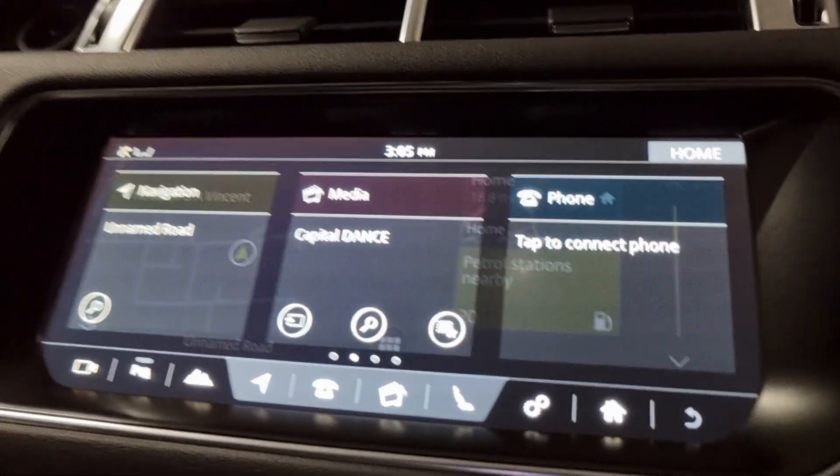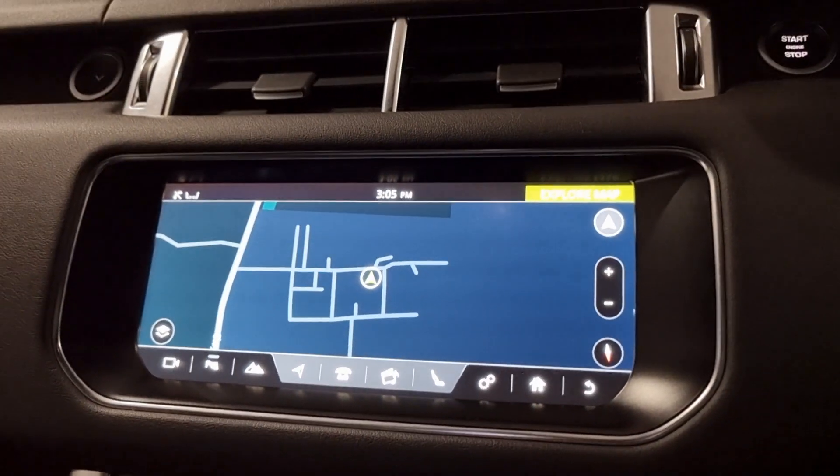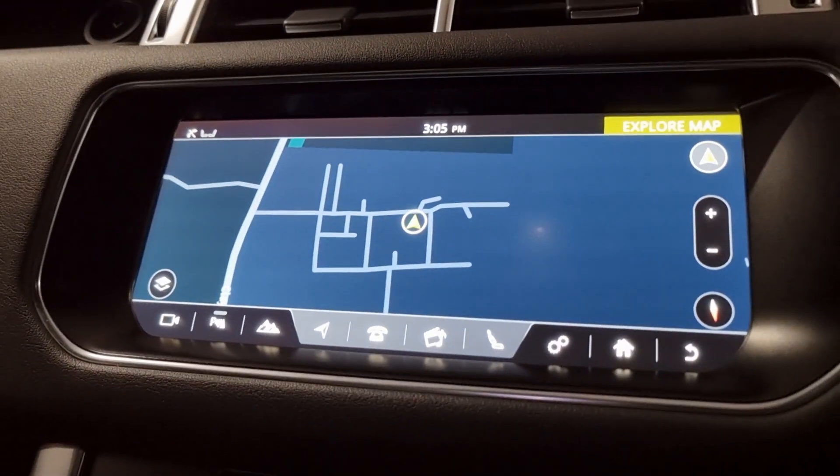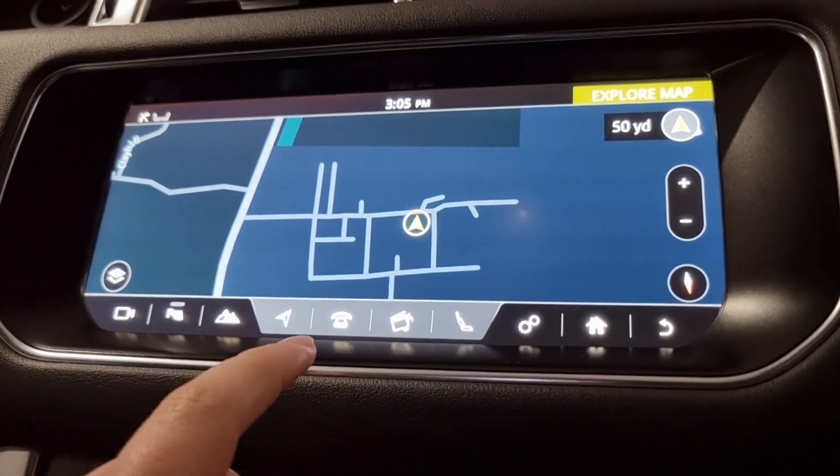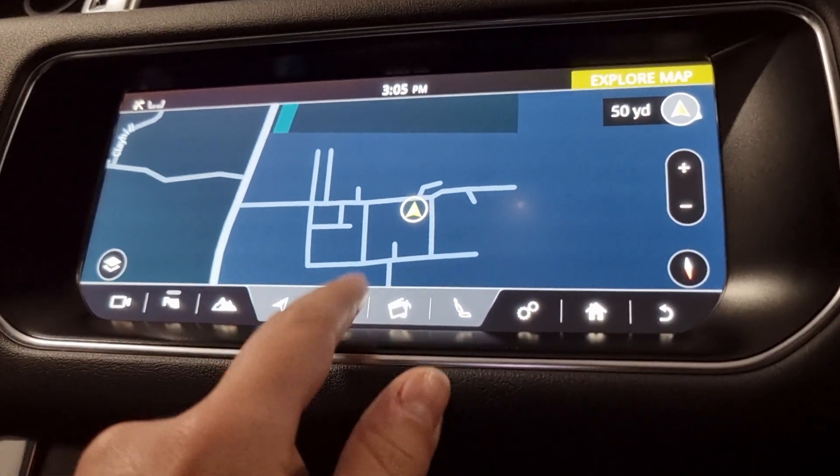Going back up to the navigation - we have a nice large navigation screen which makes it nice and easy to use, and it's very responsive as well.